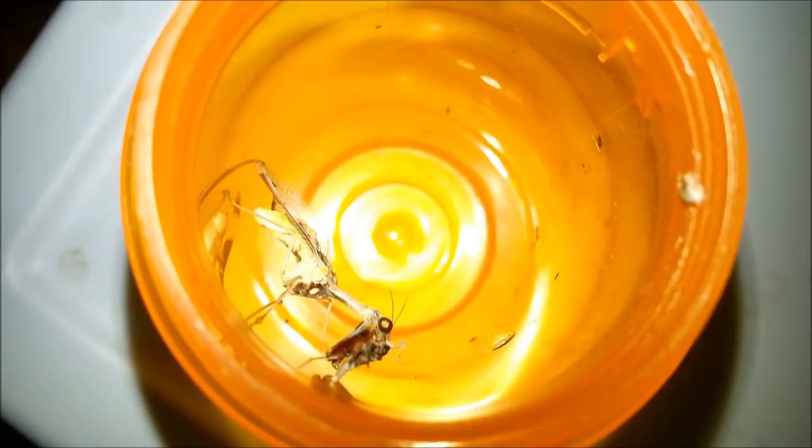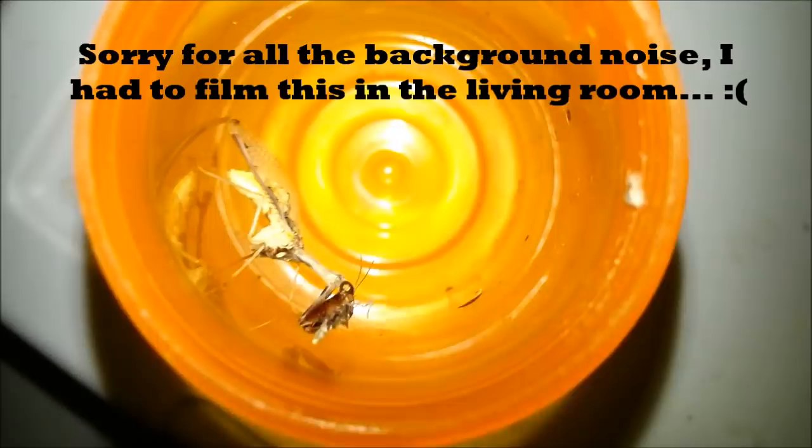Hello everyone, this is a mantid fly. It's feeding on an Indian meal moth. This mantid fly actually hatched out of my Tigrosa Grandis egg sac.